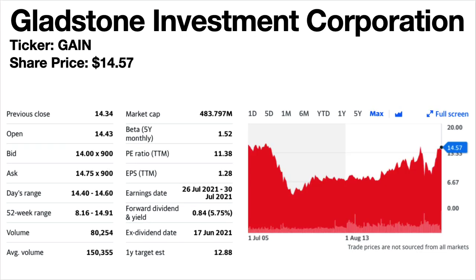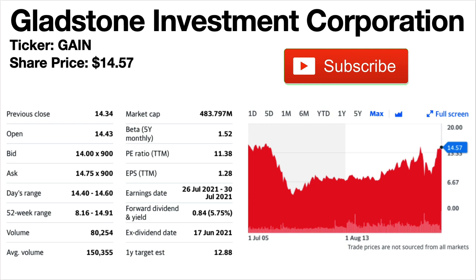Gladstone Investment Corporation, ticker symbol GAIN. This is one of the more popular monthly dividend stocks. Share price is $14.57. The dividend yield is 5.75%. Again this is a business development company. The share price trend is climbing since 2009 and the dividends are monthly and generally growing since 2011.